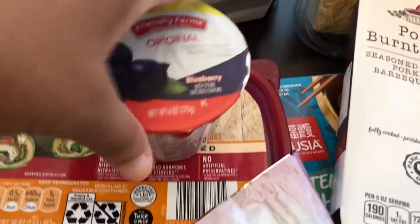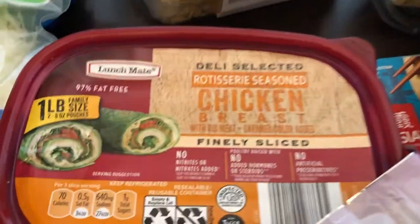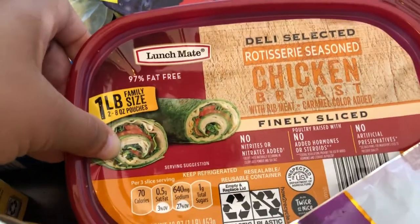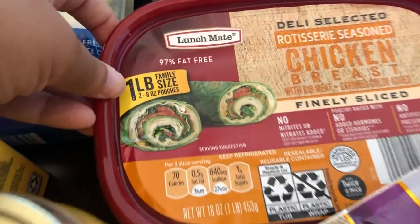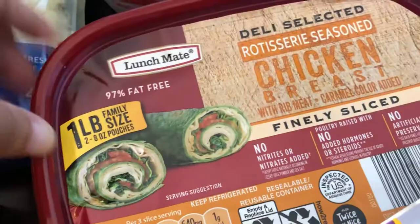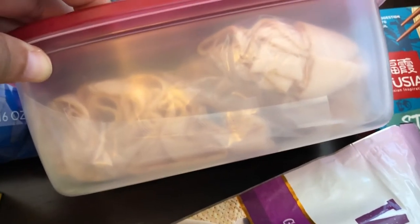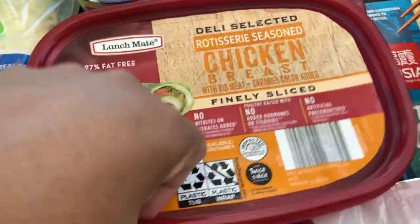I grabbed this blueberry yogurt for a recipe I'm going to be trying out. I also grabbed some rotisserie chicken — family size. I didn't realize it until after I grabbed it, but this chicken comes in two eight-ounce pouches, which is great. You don't have to worry about the meat going bad or opening the whole thing and risking it, so I was excited about that.